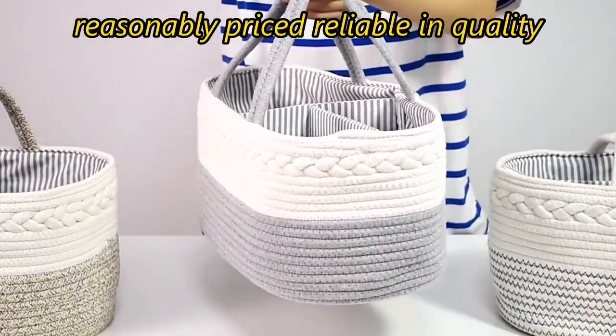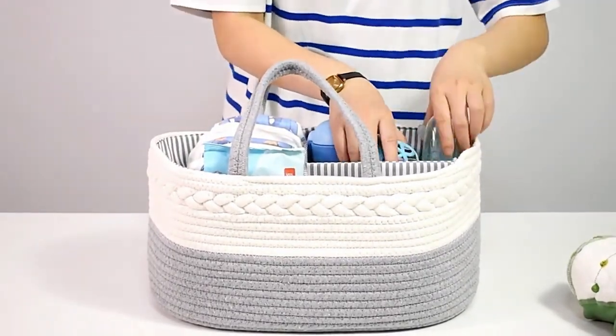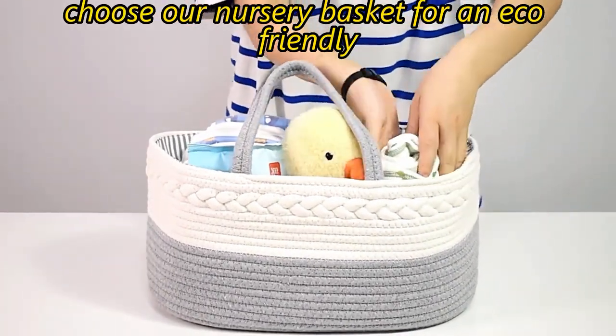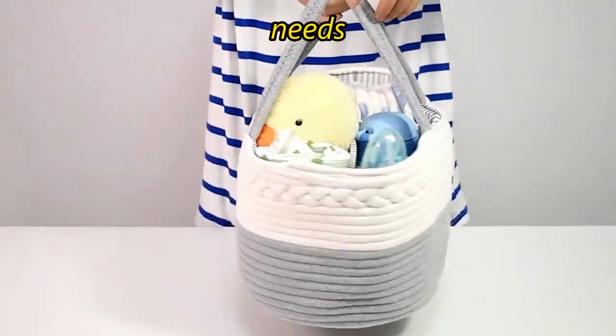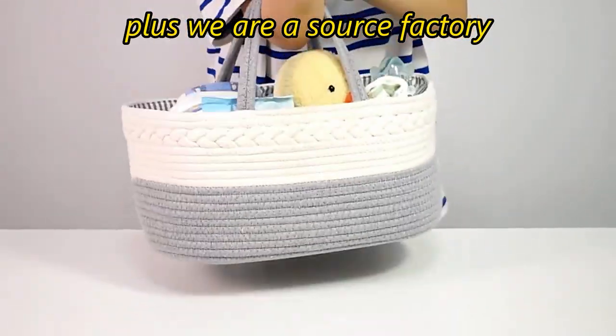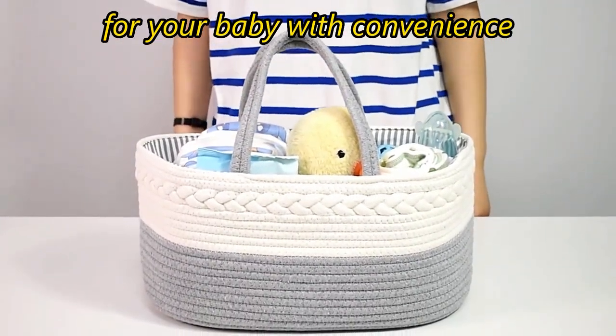Our nursery basket is reasonably priced, reliable in quality, and a choice you can trust. Choose our nursery basket for an eco-friendly and safe solution with a large capacity that can be customized to your needs. We are a source factory — let our nursery basket help you provide better care for your baby with convenience.